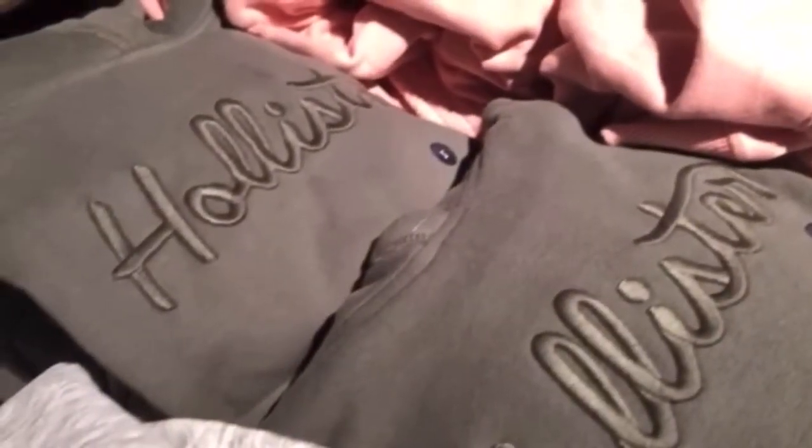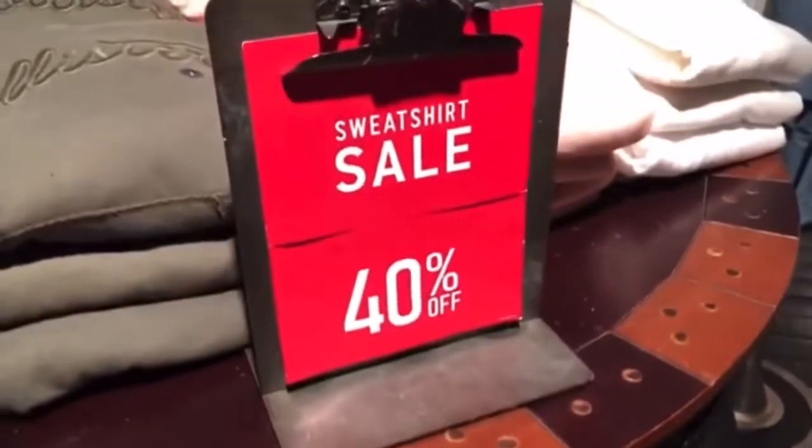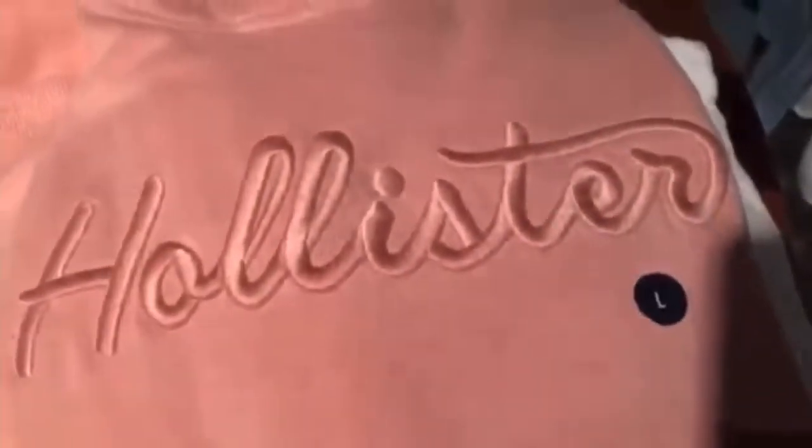They have these sweatshirts — it says Hollister on the front and they're embroidered. They have green, gray, white, and pink, and they're 40% off. I like the white one because I think the white on white is super pretty.